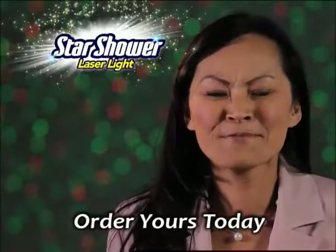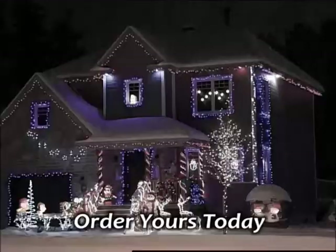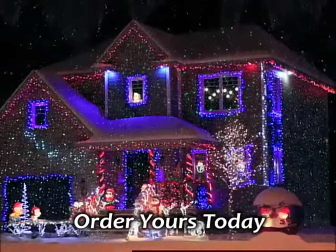When I have a party, I spice it up with galaxy lights. I love them, and my guests can't take their eyes off them. Same old Christmas decorations? Now make them exciting with Star Shower.